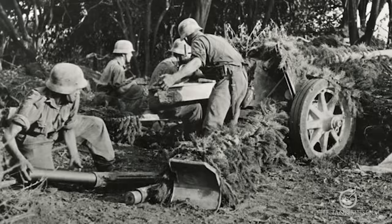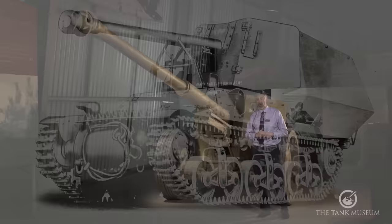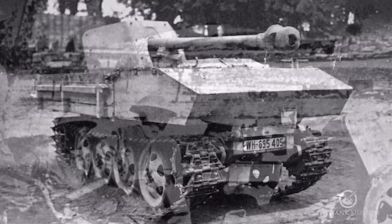As the Germans began mounting these guns on self-propelled platforms as well as tanks, they gained more mobility. The problem with anti-tank guns is that they can be outflanked and overrun, and it's very hard to actually get the guns back.